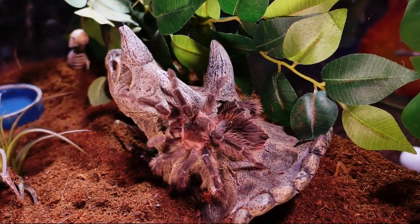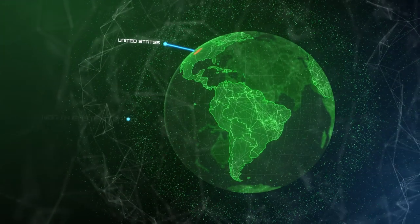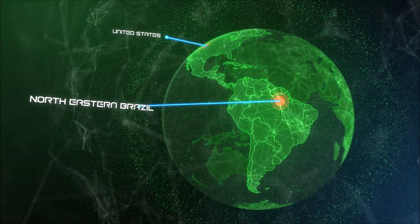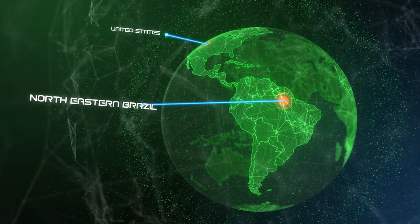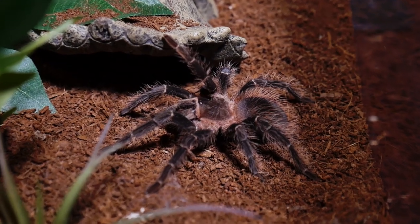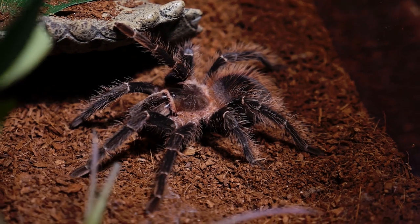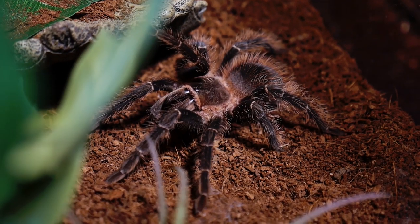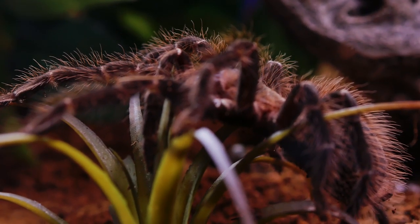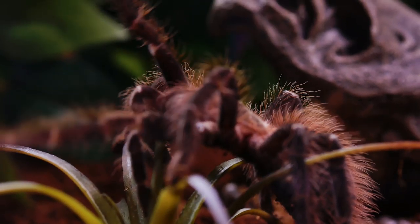Lasiodora parahybana, known in the hobby as the Salmon Pink Bird Eater, is a New World terrestrial tarantula endemic to northeastern Brazil. This species is argued to be the third or fourth largest tarantula in the world, growing anywhere from 9 to 11 inches, with most only being about 8 to 9 inches in length. It is a very fast growing tarantula, reaching adult sizes in as little as 2 years, with a lifespan of up to 15 years.